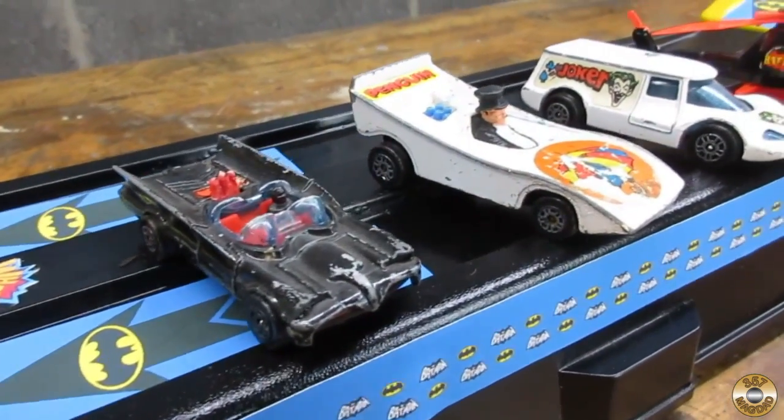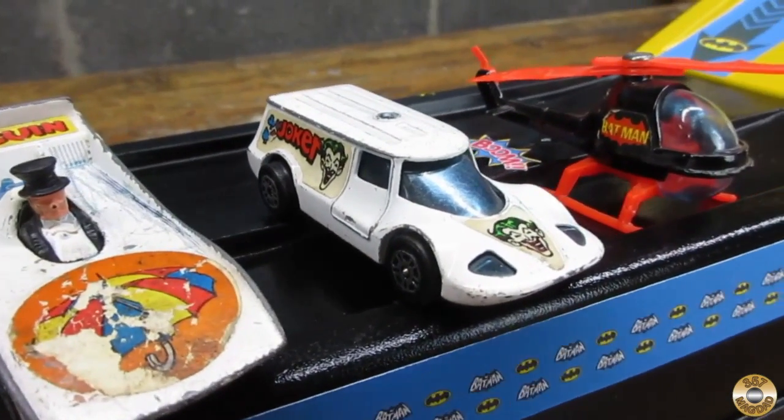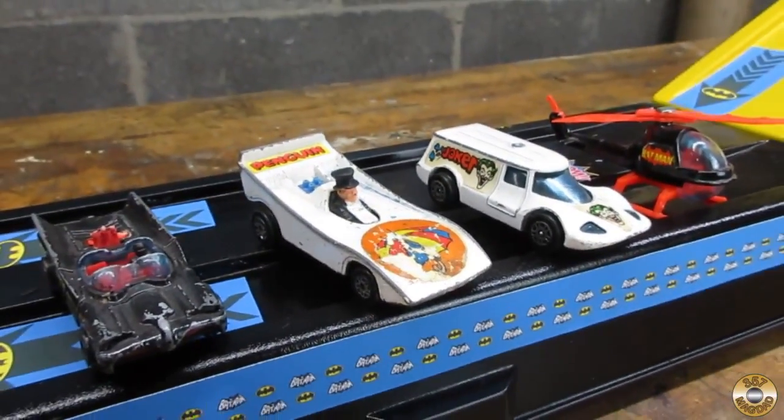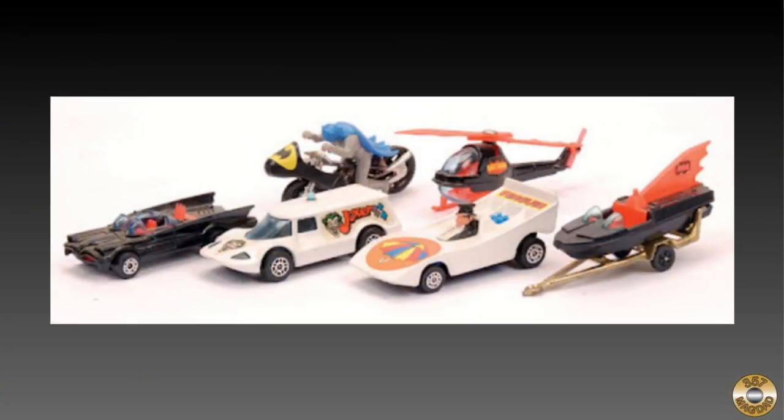These are part of a series of toys made by Corgi in the 1970s. I think I'm missing the boat and the motorcycle.